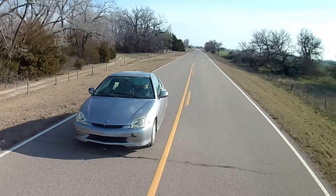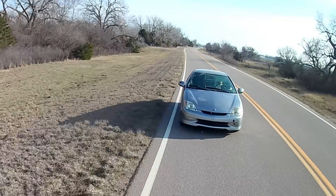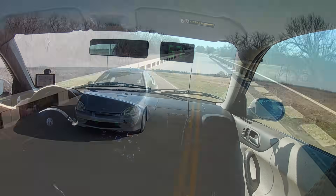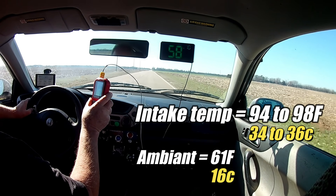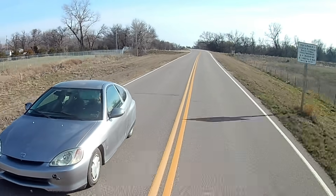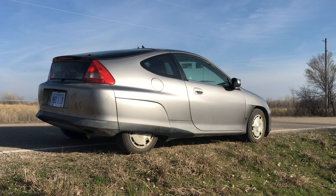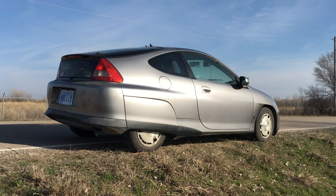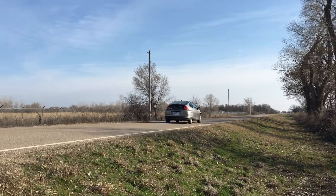With the supercharger developing a mere 5 pounds of boost at highway speeds, the intake temperature of the pressurized air is fluctuating between 94 and 98 degrees Fahrenheit, with the ambient temperature at 61 degrees Fahrenheit. A quick check on the side of the road indicates the supercharger is actually cold to the touch, so the air flowing past the supercharger is keeping it nice and cool despite it being so close to the exhaust downpipe. This is fantastic news.